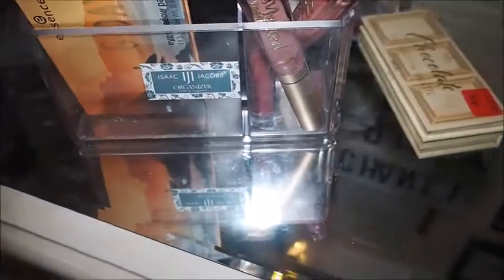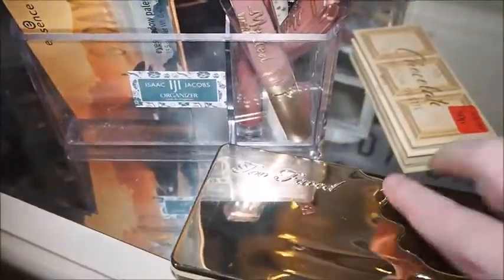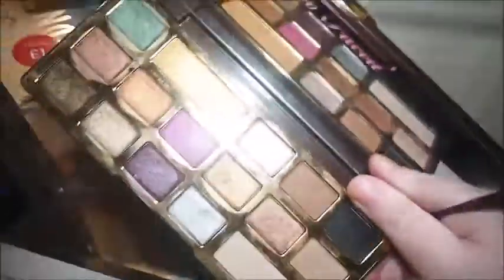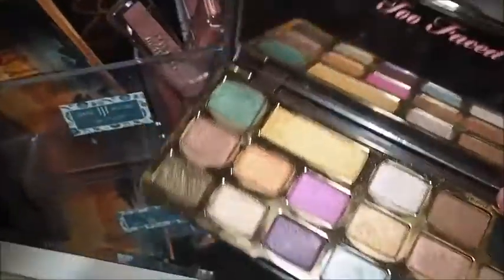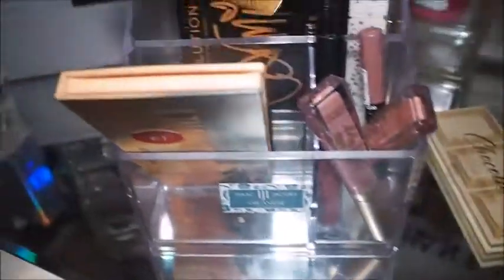Then we've also got this Too Faced Chocolate Gold palette — it's stunning guys. I absolutely adore this palette. I've not used this so it's definitely staying in for another round, like the Essence G'Day Sydney one is.